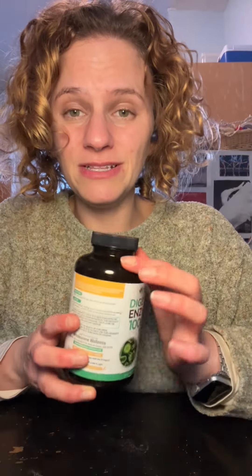They have digestive enzymes from agave and inulin, amylase, papain, protease A — all of these — and a complex of nine to ten different probiotics for a total of 10 billion CFU per serving.